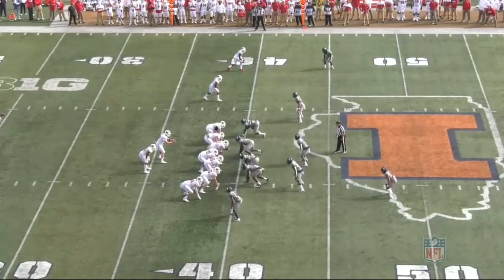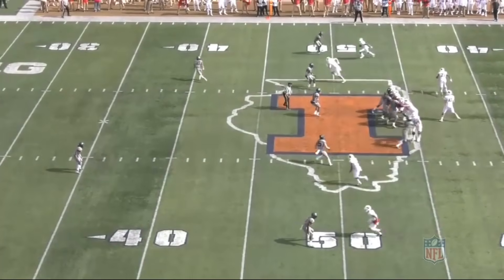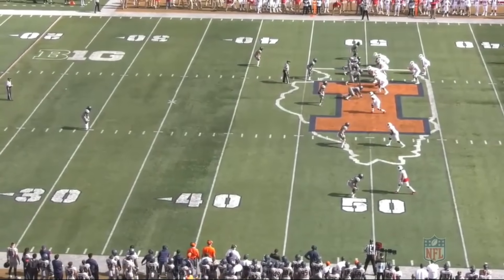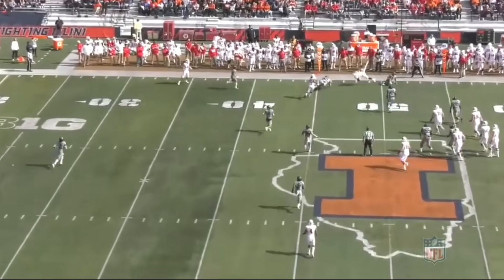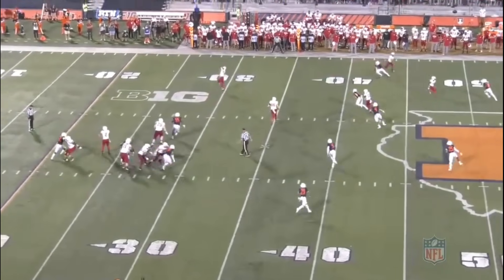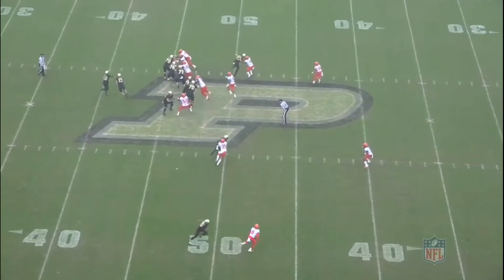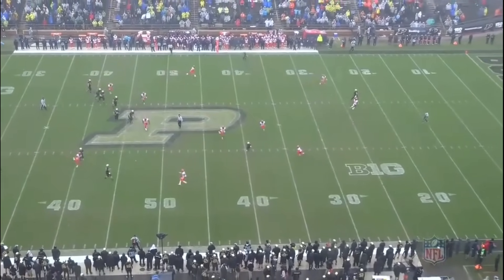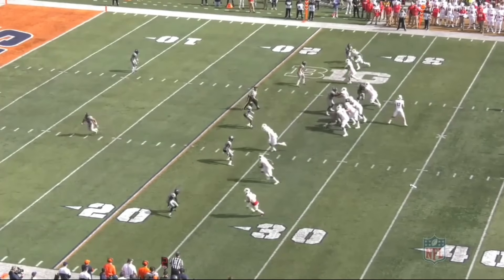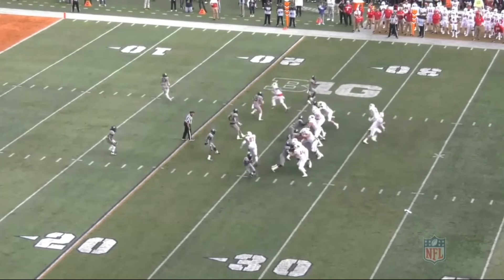He's going to get low on the pulling guard and make the play. He'll come up and light you up in zone coverage. Hobbs is blasting on this one. He's a big hitter, so receivers often hear footsteps when he's around. Even Jonathan Taylor hears footsteps here.